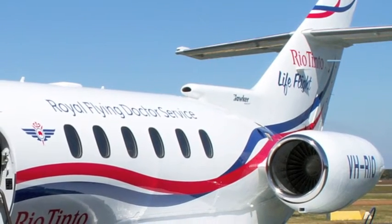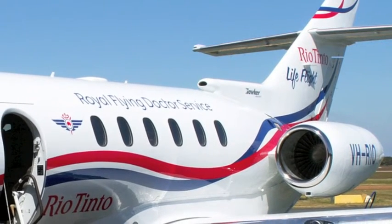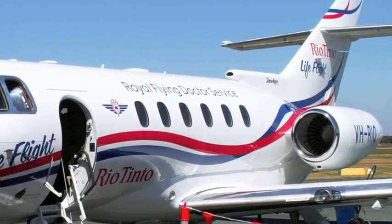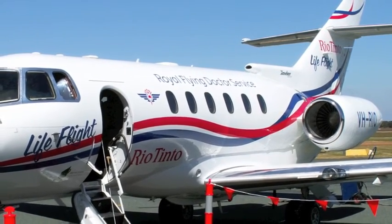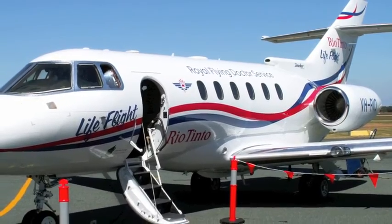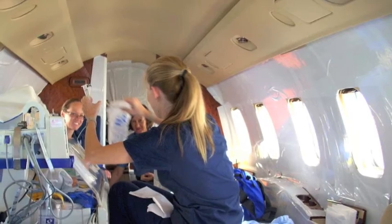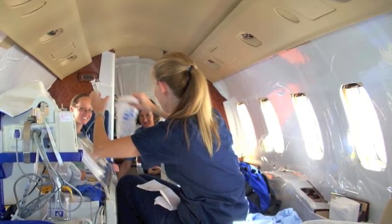Why do you think obstetric retrieval is important to teach? People going into retrieval medicine are largely coming from an emergency medicine background, and obstetrics is not something that's taught well in critical care specialties. It's an area that is very frightening at the best of times for those with good training in it, but even more frightening for those who don't feel comfortable — yet it's the third most common reason for retrieval in Queensland, so it's something you see on a very regular basis.